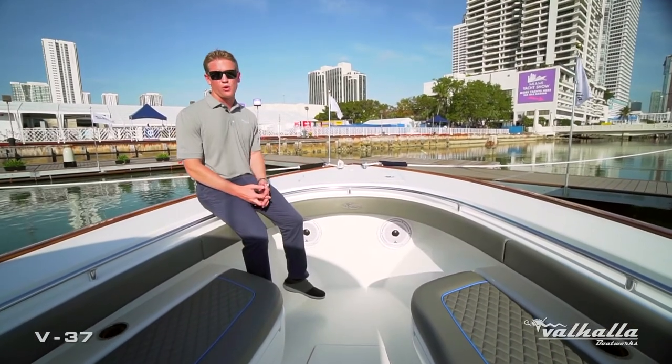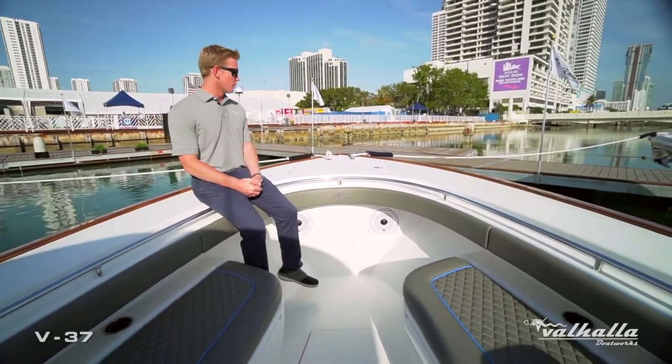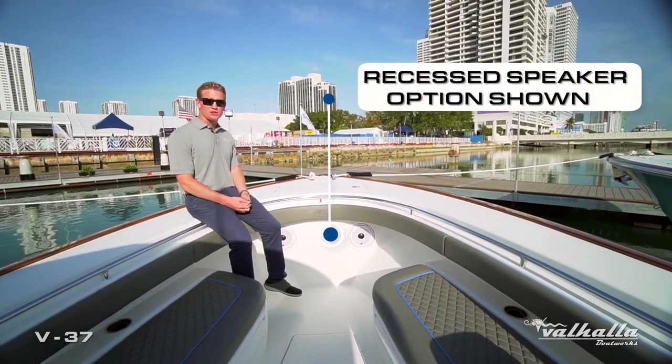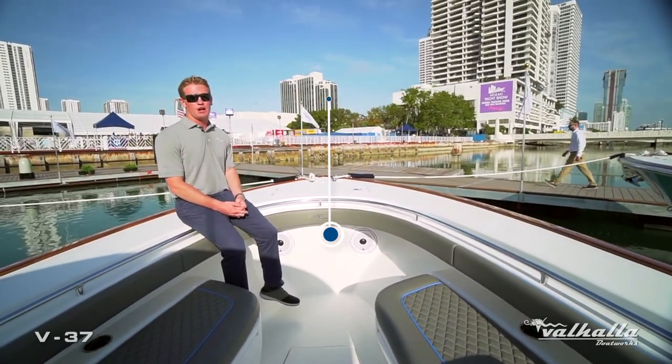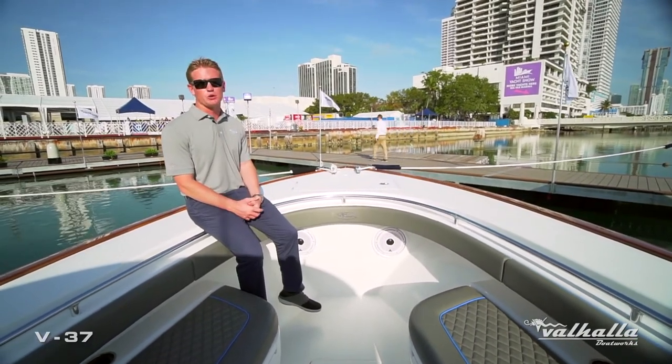One of my favorite things about the forward seating modules is not limiting your access to the bow. We have great access to your anchor locker and bow cleats, and it does not limit your fishability when sailfishing, bottom fishing, or even casting into a bird pile.